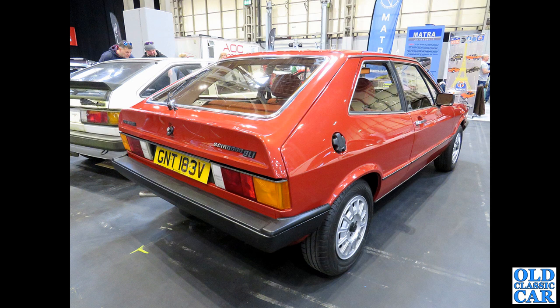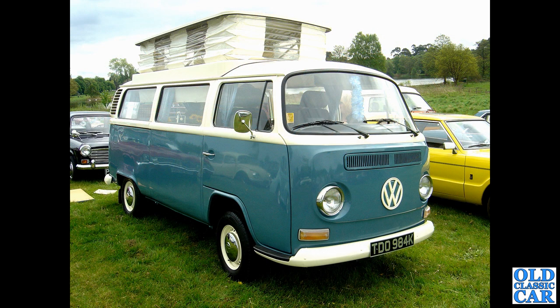Back to the NEC and we've got two VW Siroccos — the nearest is a Mark I Sirocco GLI with a later Mark II alongside it. You can really compare the differences in style there. And a bay window camper — TD-0984K from late 1971 or early 1972.